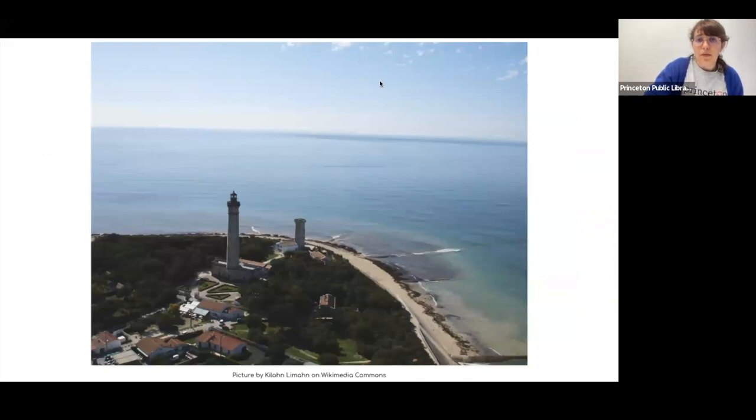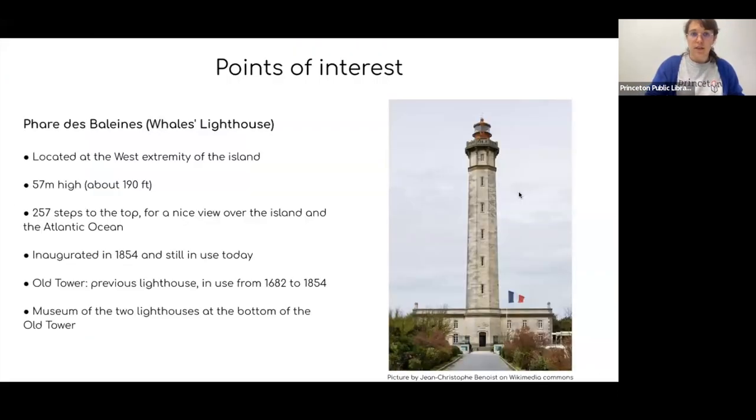After the natural reserve, you can head to the Whales lighthouse, located at the very western extremity of the island. It's about 57 meters high — just under 200 feet — and is among the highest French lighthouses. If you're willing, you can climb the 257 steps to the top, where you'll have a very nice view over the whole island and the Atlantic Ocean. There's no elevator, so you have to be quite fit. It was inaugurated in 1854 and is still in use today, with its light visible from about 50 kilometers away.